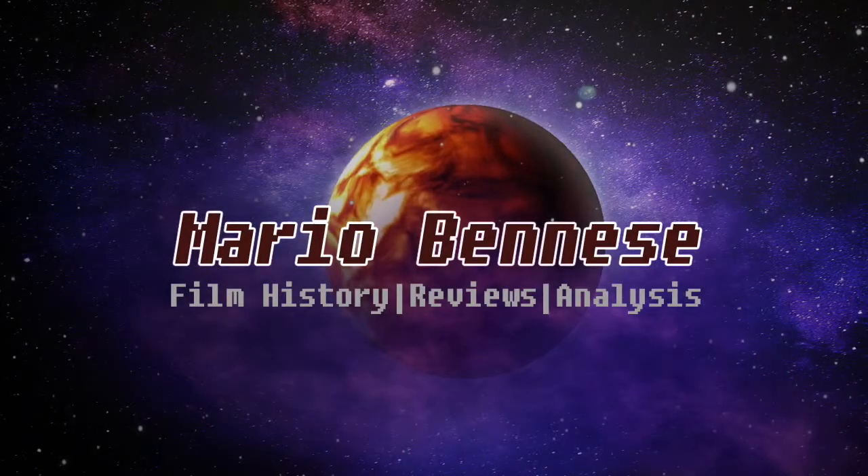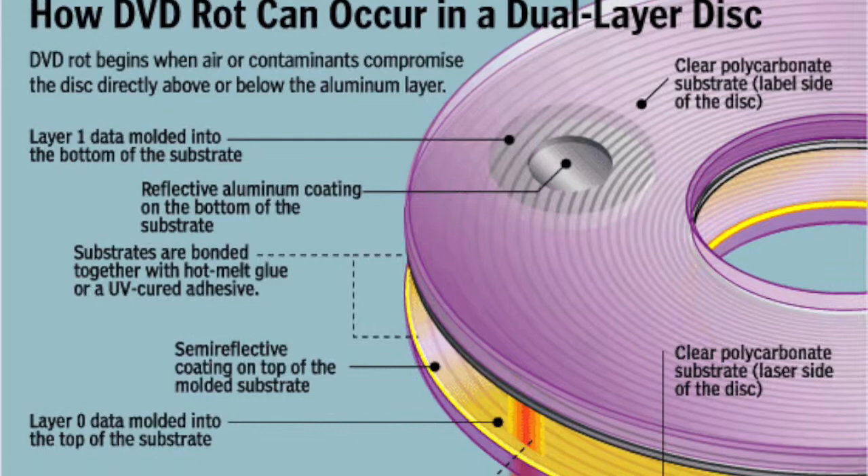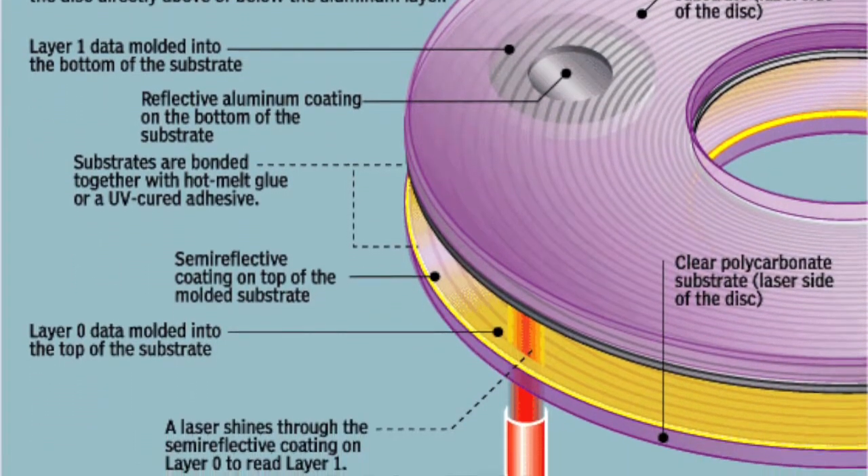You want to know what's scary? Disc rot. You want to know what's even scarier? We can't do anything about it. The way that a DVD is constructed is it's two pieces of plastic with a thin layer of aluminum sandwiched in between — a special kind that houses all the information on that disc. That shiny, reflective layer is that aluminum. Disc rot occurs when that layer erodes. The data is lost. The disc is unplayable.